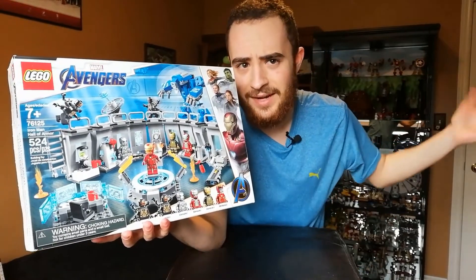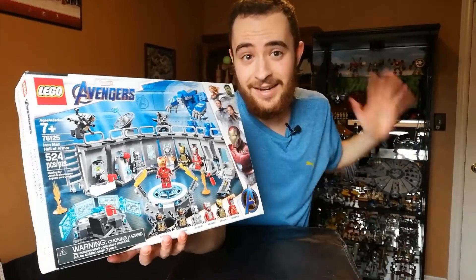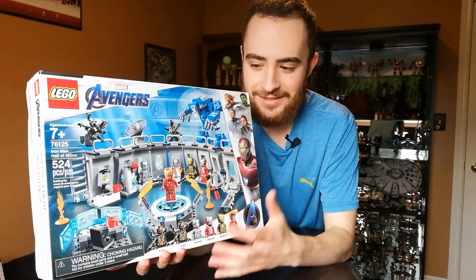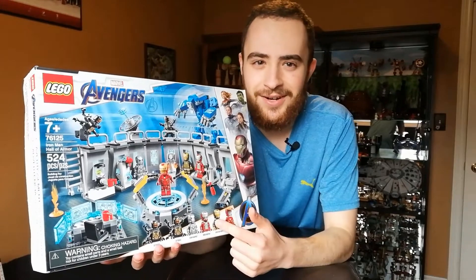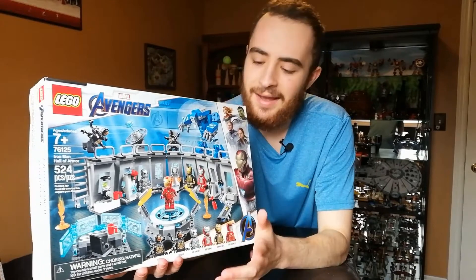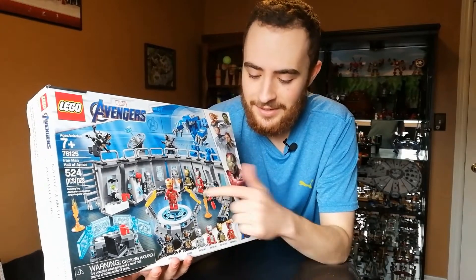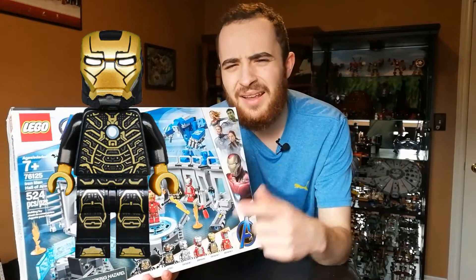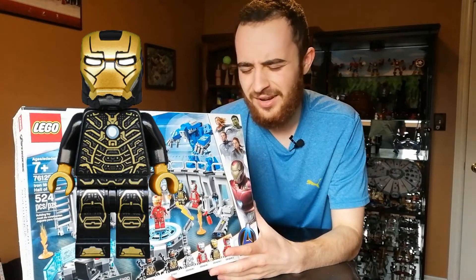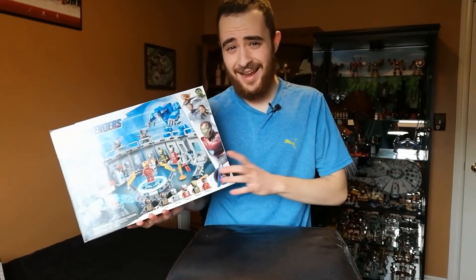The whole Hall of Armor display is going to wrap around nicely — maybe where I have the Marvel mechs on the shelf. The display shelf is going to need a lot of work once we start getting these built. It also includes Igor, which goes along with the mechs. I think it's just a perfect display set, and I'm especially excited for that Mark 41 — the black and gold bumblebee-looking suit.